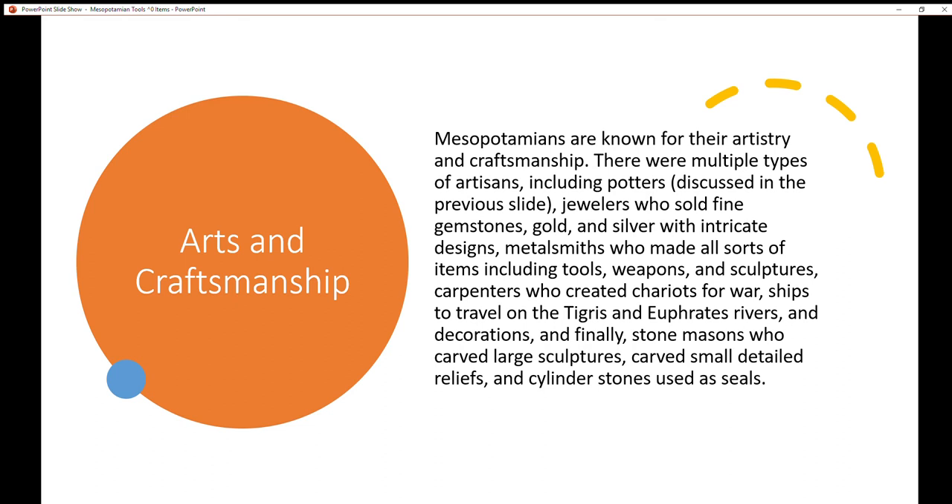Carpenters created chariots, warships to travel on the Tigris and Euphrates rivers, and decorations. And finally, stonemasons, who carved large sculptures, carved small detailed reliefs, and cylinder stones used as seals — and I'm not talking about the animal seal, I'm talking about a seal that's placed on an envelope to seal it shut.